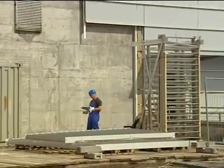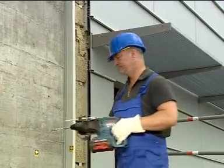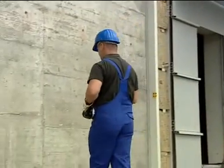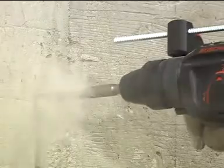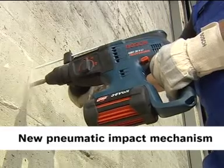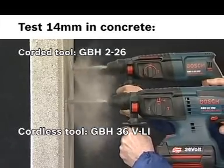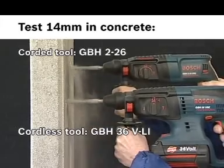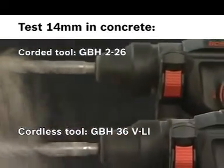One of the first tools to come equipped with this revolutionary 36-volt lithium-ion battery is the new cordless rotary hammer, GVH 36-volt. Once unleashed, it tackles even drill diameters up to 26 millimeters, thanks to the enormous power of the new pneumatic impact mechanism. It's so powerful, it even matches the drilling performance of the strongest corded 2-kilogram rotary hammer.